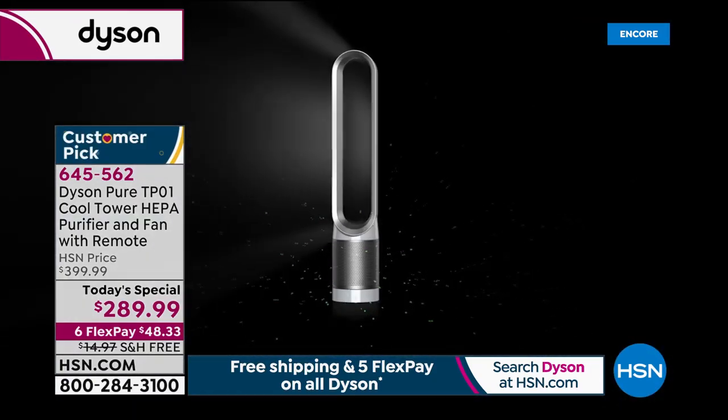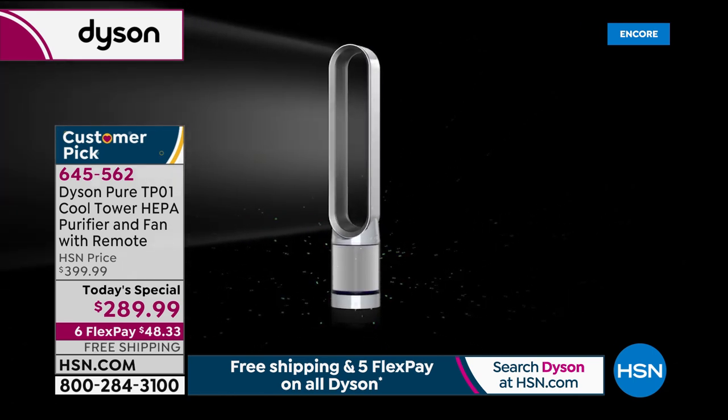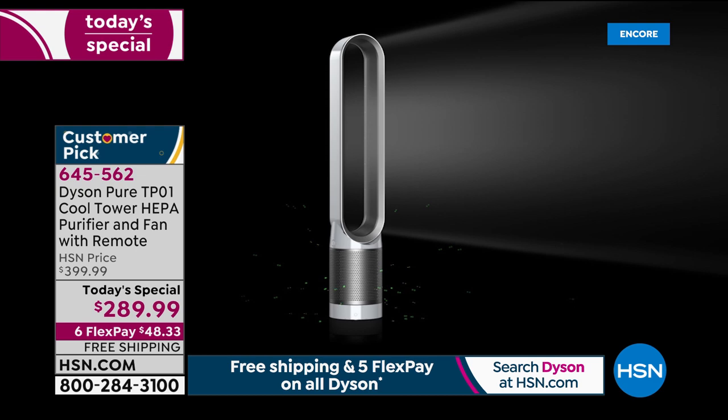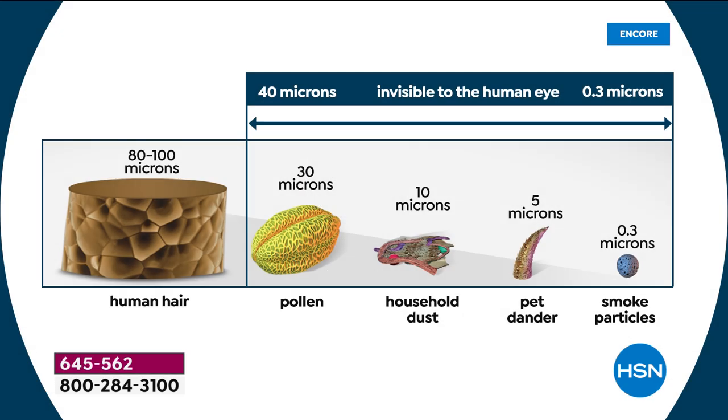Here you can see an animation showing particles being captured and then projected out powerfully in a lovely stream of air. There are no blades — and as lovely as it looks trendy, it serves a purpose. It's safer for little fingers, little toes, little tails, but it also allows that projection — an uninterrupted stream of air without being slapped with choppy air. On the screen you can see all the things it captures, up to 0.3 microns.